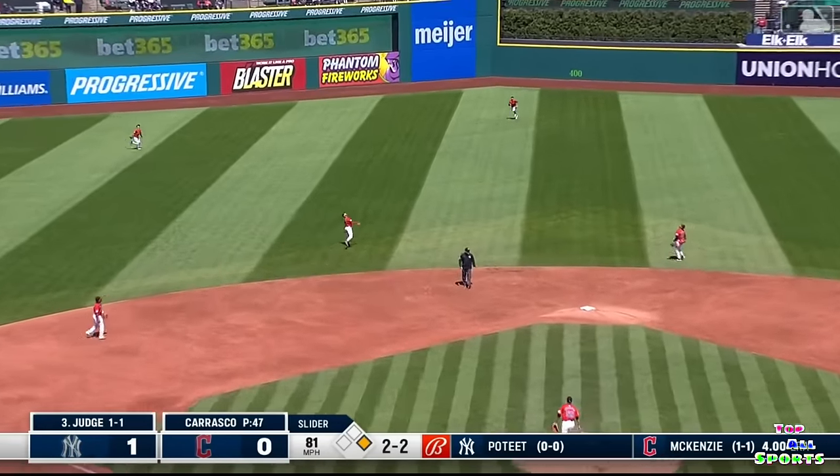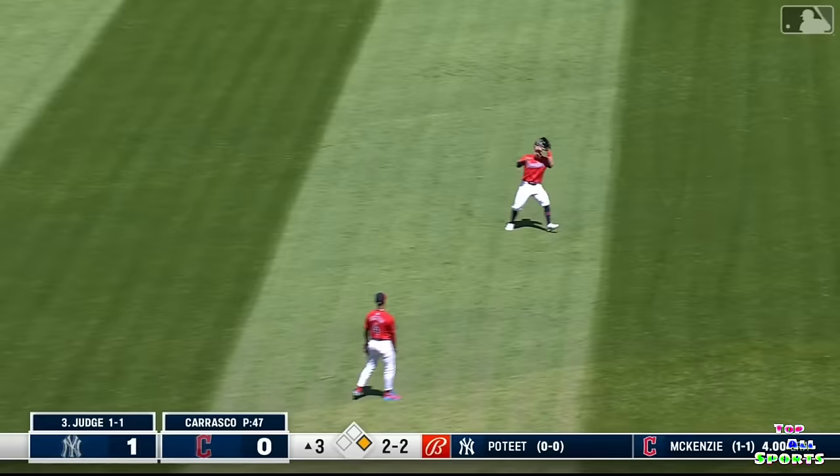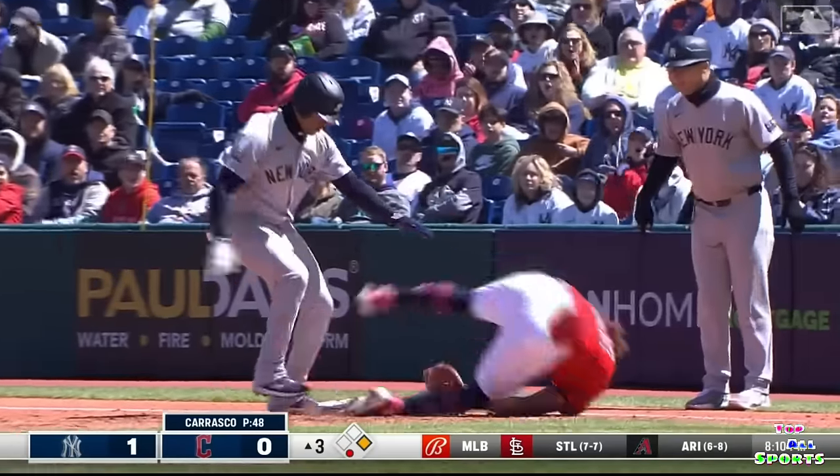Let's see where this one ends up. My goodness, you better keep going. Freeman calling for it in center field. That a boy. Puts it away, throws back to first. Double play.